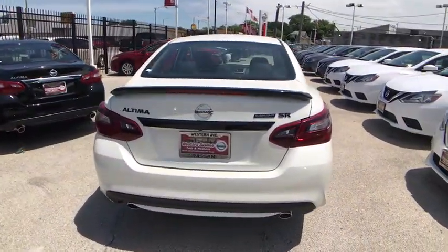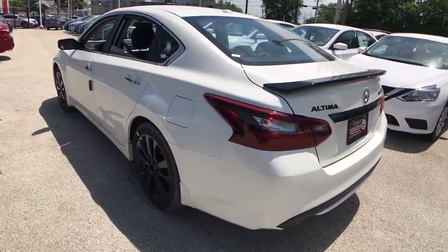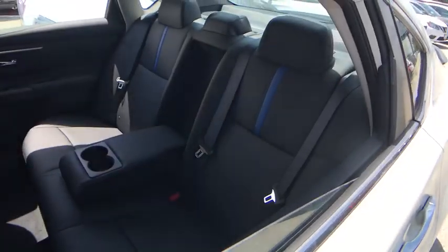Stability control, traction control, anti-lock braking system, keyless entry, steering wheel audio controls, backup camera, Bluetooth, leather wrapped steering wheel, power steering, adjustable steering wheel.